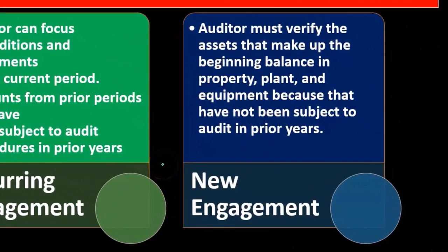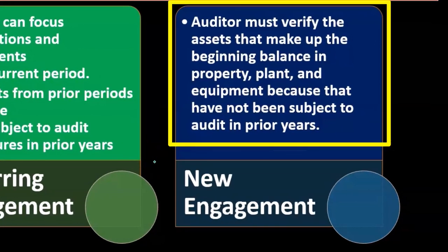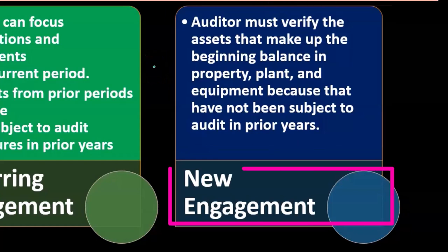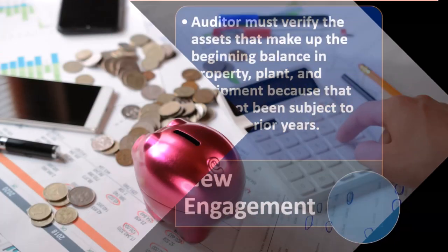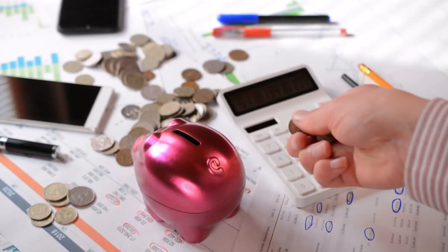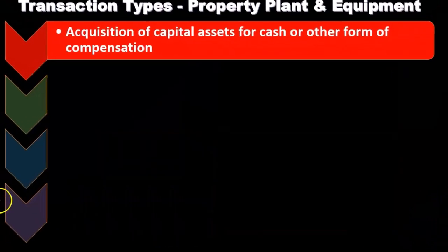If we have a new engagement, however, the auditor must verify assets that make up the beginning balance in property, plant, and equipment because they have not been subject to audit in prior years. New engagements — if we're taking on a new client we didn't audit last year — are going to be much more complex with respect to PP&E. We can't rely on prior year audits for beginning balances, so we have to get that schedule and do more testing for beginning balance items, which of course takes more time.